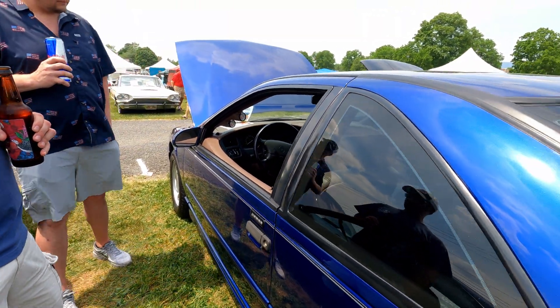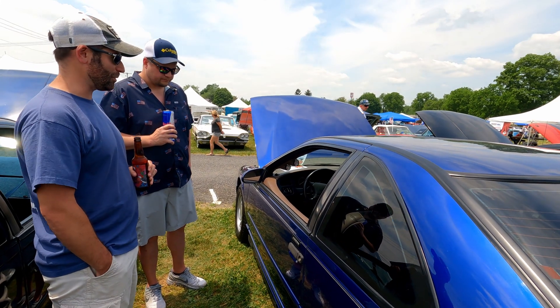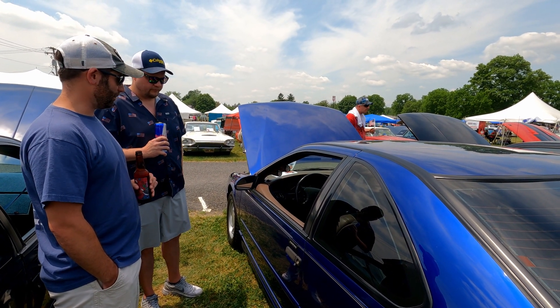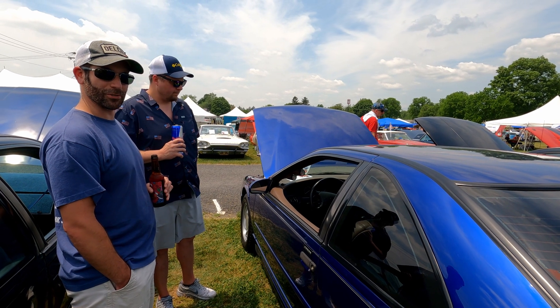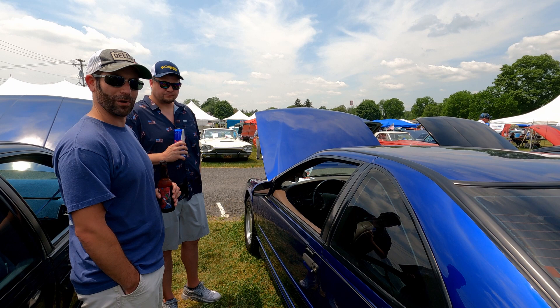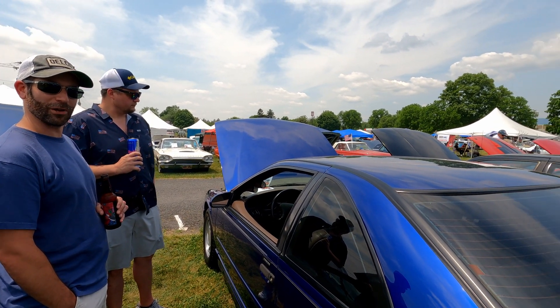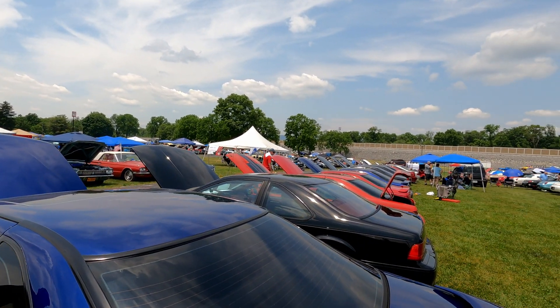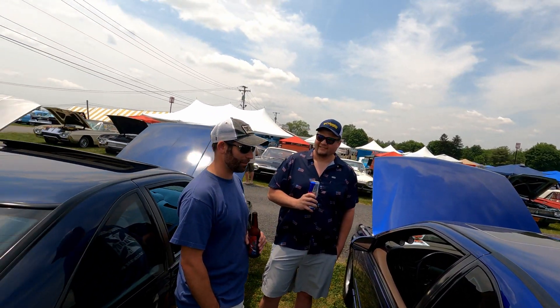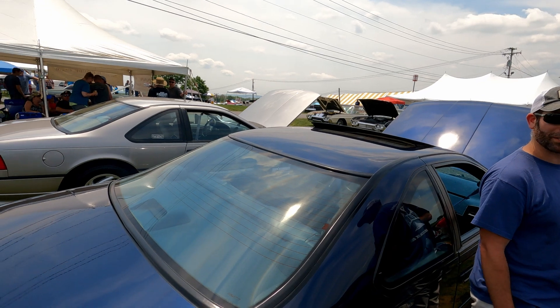I put it in the garage — and it sat in the garage for a little too long, actually. I try to get it out every couple weekends when the weather's nice, come out to Carlisle, hang with all our friends and family here. It's just been a really great community, really enjoy hanging out with everybody.